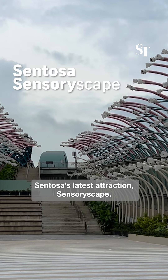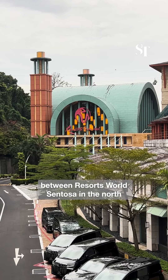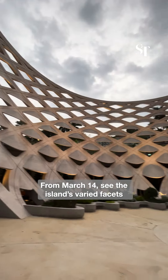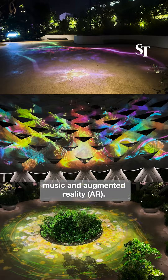Sentosa's latest attraction, Sensory Escape, is located on a 350m walkway between Resorts World Sentosa in the north and the island's beaches in the south. From March 14, see the island's favourite facets from daybreak to night time through light shows, music and augmented reality.